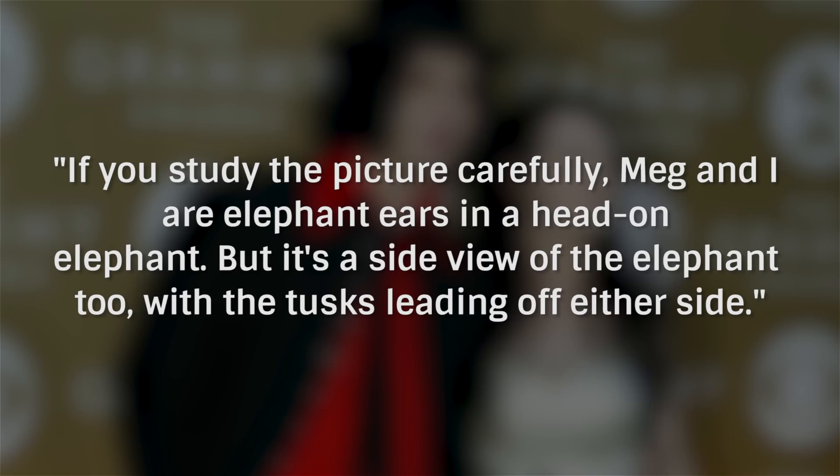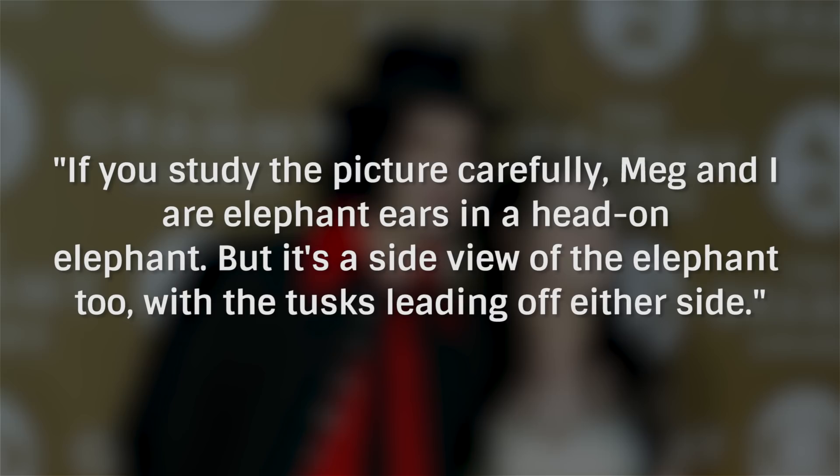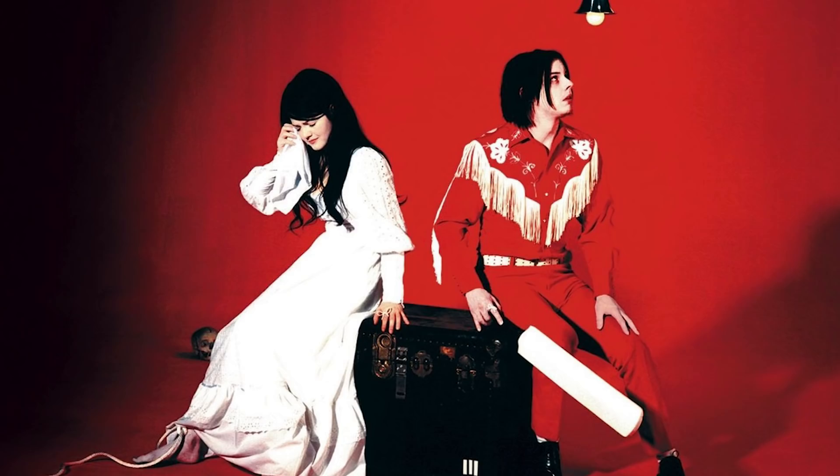If you study the picture carefully, Meg and I are elephant ears in a head-on elephant. But it's a side view of the elephant too, with the tusks leading off either side. Just keep looking — you're bound to see it eventually.